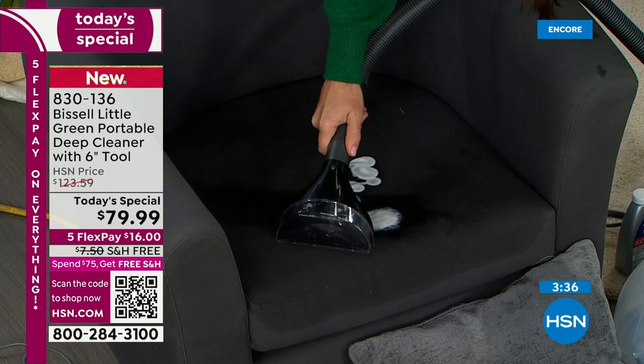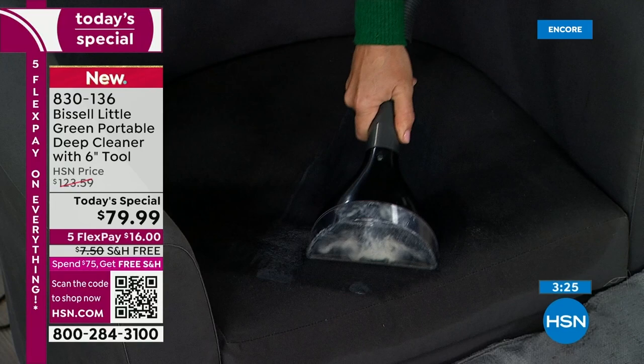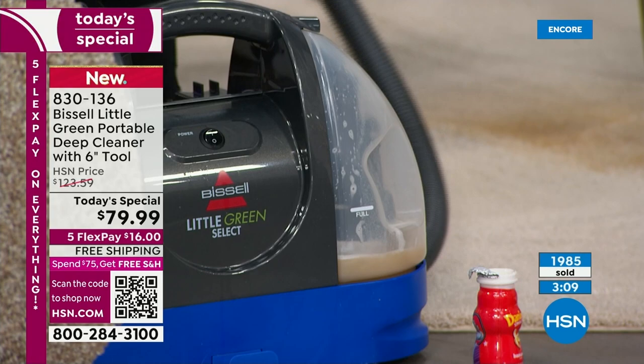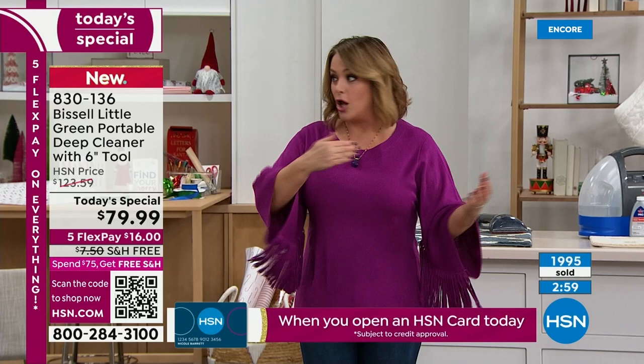This is such a respected brand. When we launch Bissell anything at HSN, we get more new customers — just for having the Bissell name. So if you're new to HSN, welcome — you're going to love your experience. This is the real deal Bissell Little Green portable deep cleaner. You're getting a six-inch tool — in retail you get the two or three-inch tool. We're doubling the size. Five months to pay it off — only $16 to get this home tonight, free shipping, and extended returns through end of January.